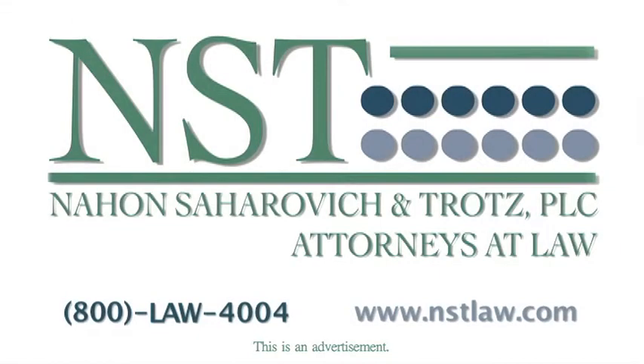At Nahon, Saharovich and Trotz, we have dedicated our lives to helping injured people recover fair compensation for their injuries. We employ skilled attorneys who have experience in litigating automobile and complex trucking accident cases. Remember, we have the resources to prepare and develop a case. We attempt to obtain fair compensation, but if an offer isn't fair, we can discuss the legal options of having a case tried before a jury or judge. If you or a loved one have any questions about automobile accidents or trucking cases, please do not hesitate to contact us at 1-800-529-4004 or email us on the website. Thank you for listening to this message.